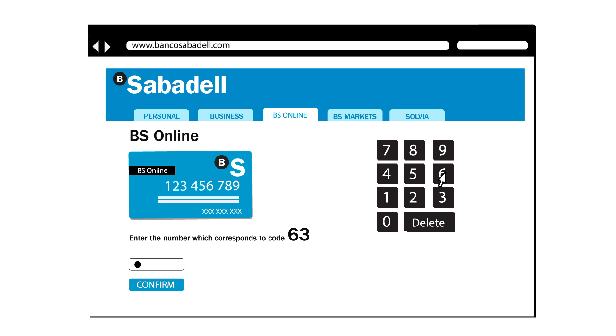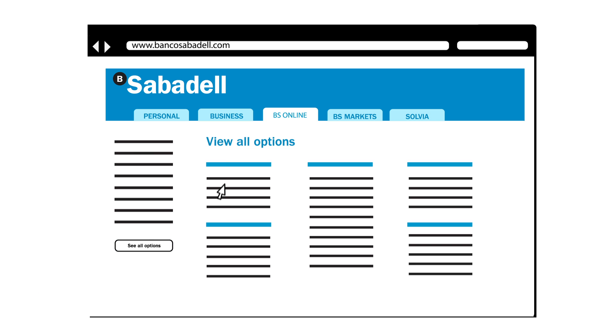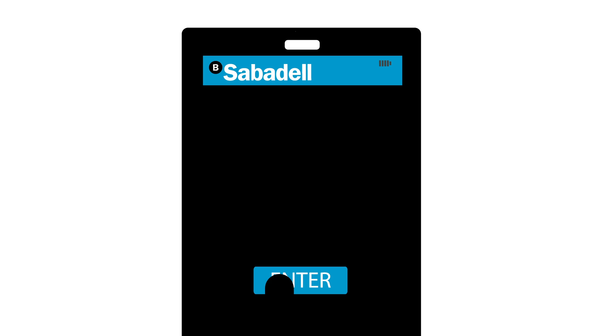You can sign all operations with the new code card we have sent you, a simple menu adapted to your needs, and of course you can perform all these operations via BS Mobile whenever you want and wherever you want.